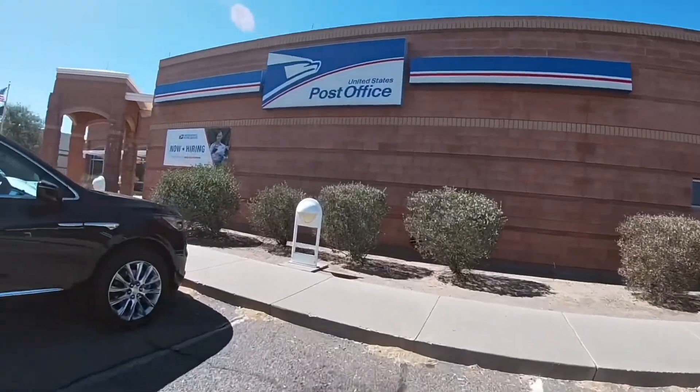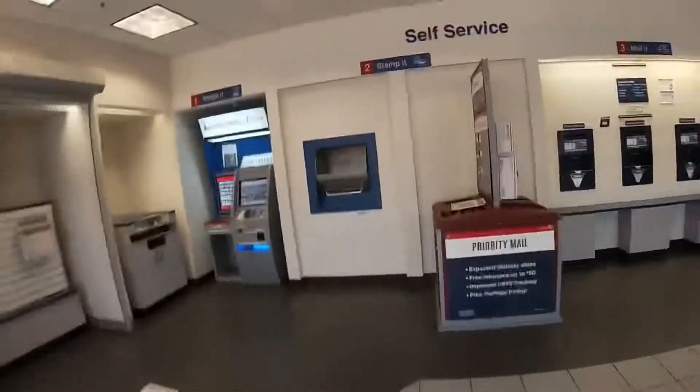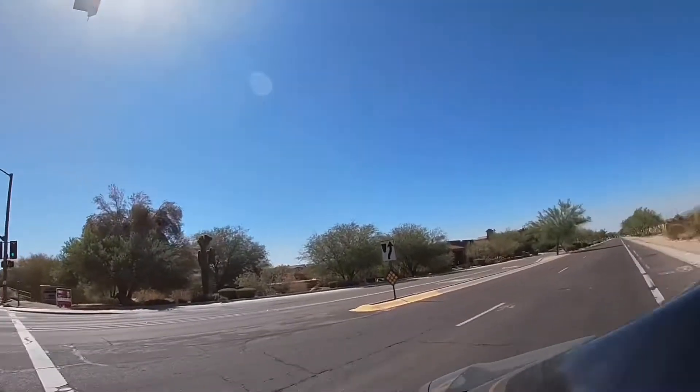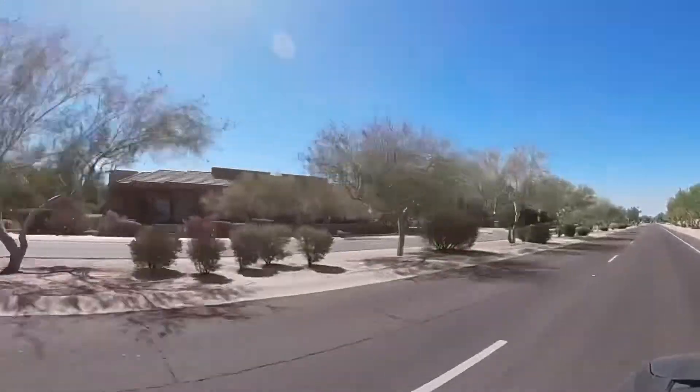We're going to drop this stuff off and then hit the first store and get going. You guys are with me all day. First location — I actually have a Skype call at 10:10 and it's 9:52, so watch me hit this one with the quickness.